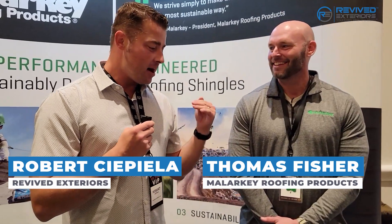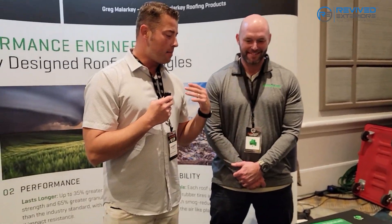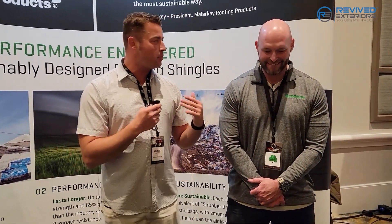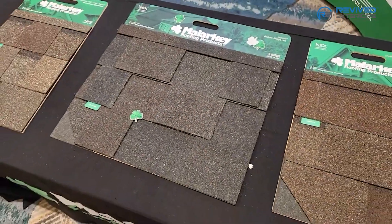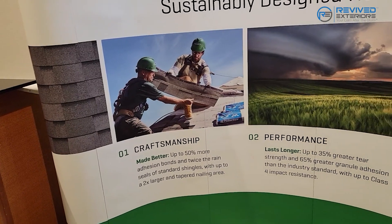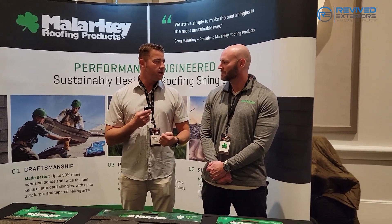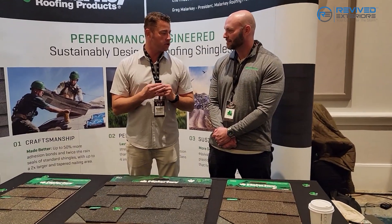Hey everybody, I'm here with Tom Fisher with Malarkey Roofing Products. Tom is a manufacturer's representative. I wanted to ask you a couple questions about the actual product because there's so many different shingles out there in the market and it's really tough to stand out. I know that you guys are innovators in this industry. I wanted to touch on what people should be looking for when determining which shingle is the right fit for their roof and maybe why they would go with a Malarkey shingle.